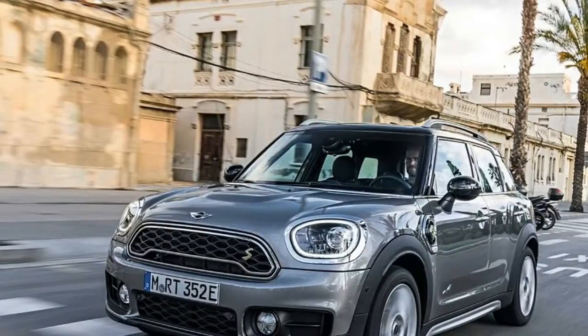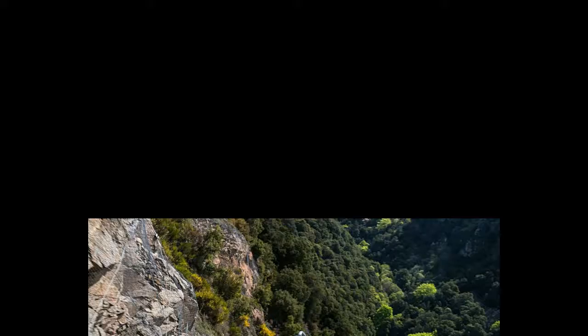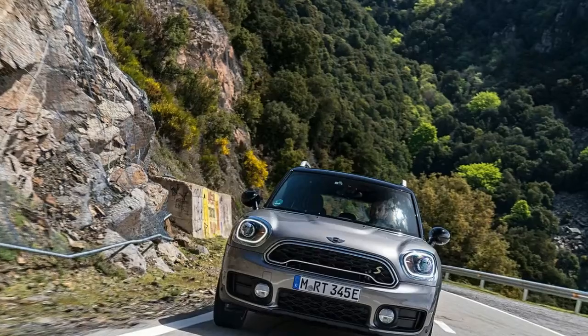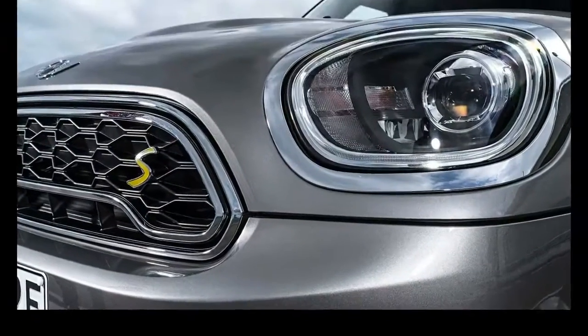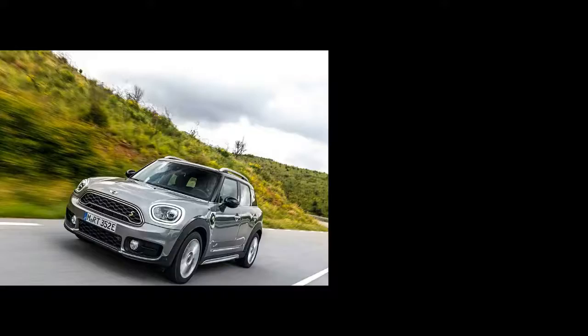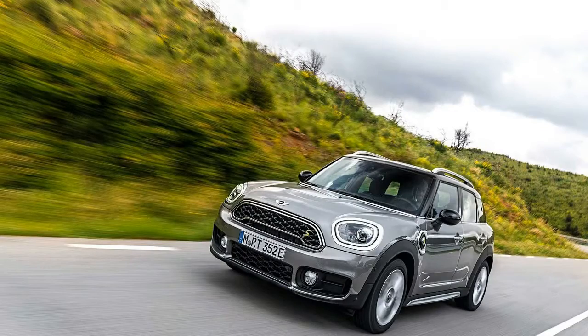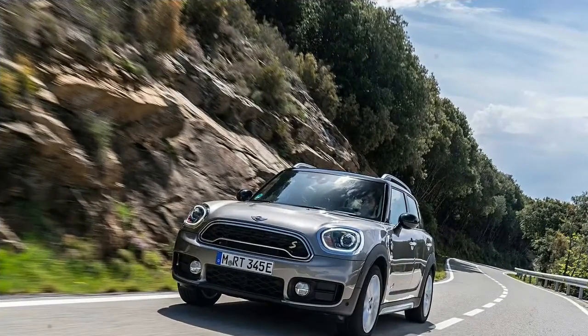This particular model is a plug-in hybrid, meaning you can drive short distances — up to 12 miles — on electrical power alone. Because the electric motor drives the rear wheels, this Countryman also has all-wheel drive. But that powertrain choice is more expensive than other Countryman variants, so its value depends on your driving habits and proximity to charging stations.